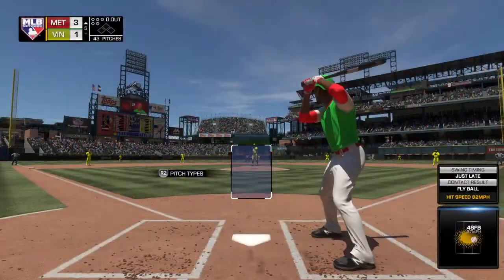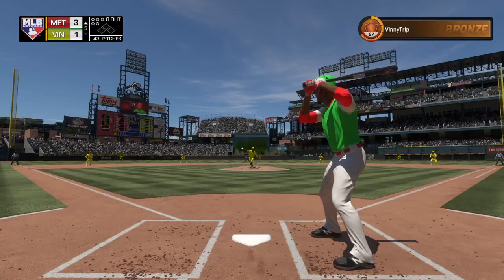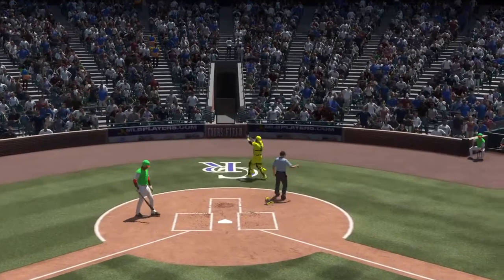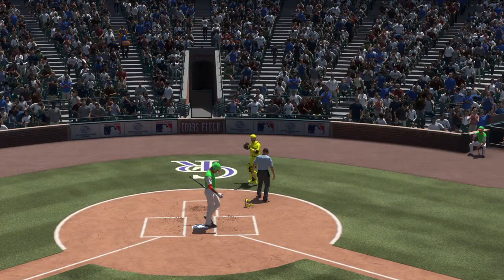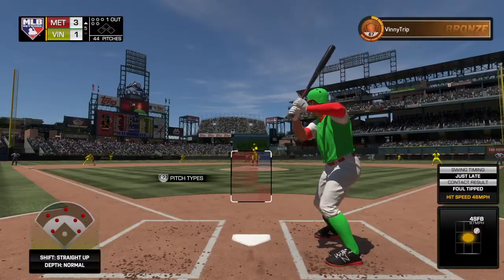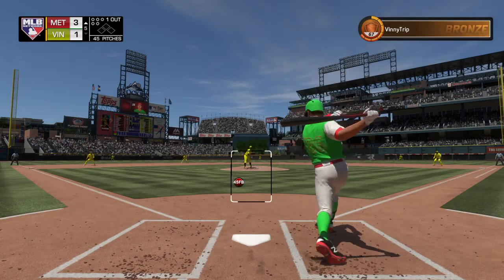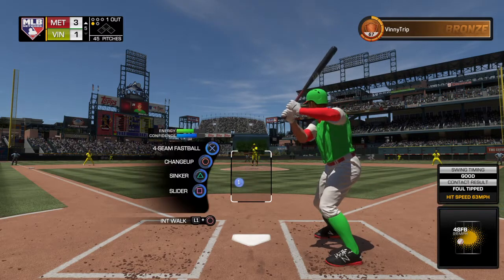Coming to the plate, Ariel Miranda — 0-1 thus far. He swings and pops it foul behind the plate — Martin has a play, and that's the first out of the inning. Now batting, Brock Holt — 0-2 thus far in this one.